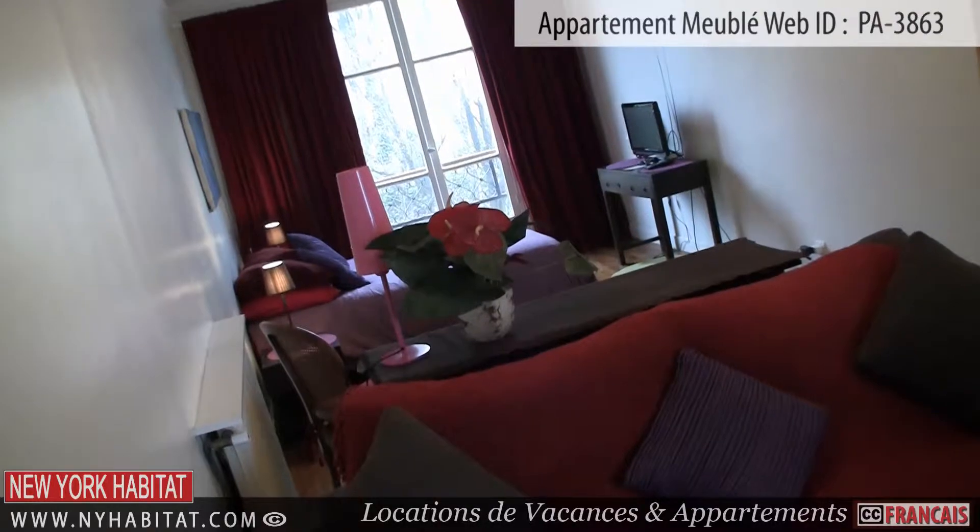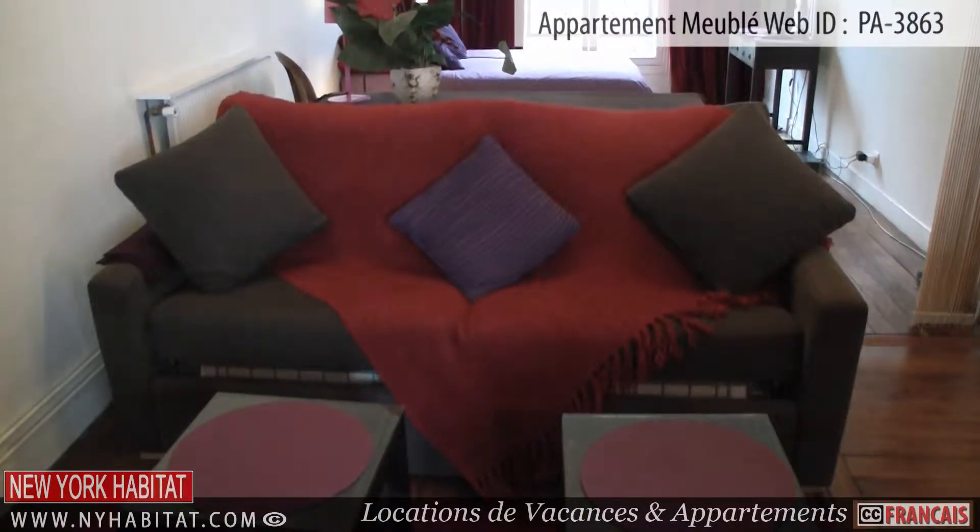Now that we have seen the apartment, let's head out and see what the neighborhood of Montmartre has to offer.